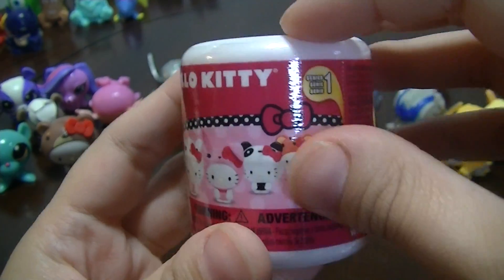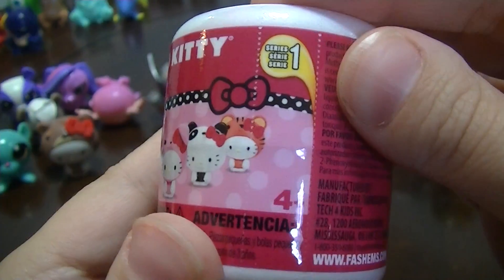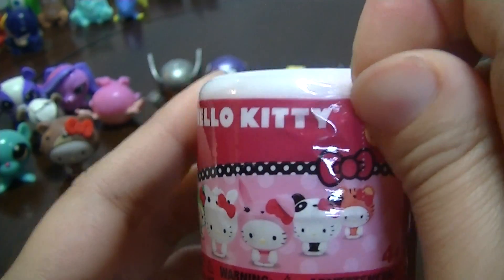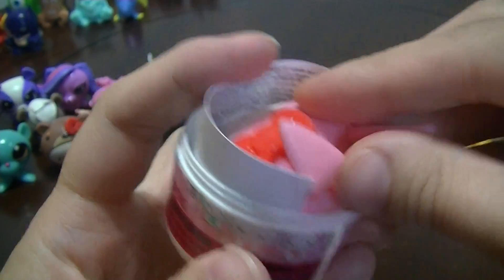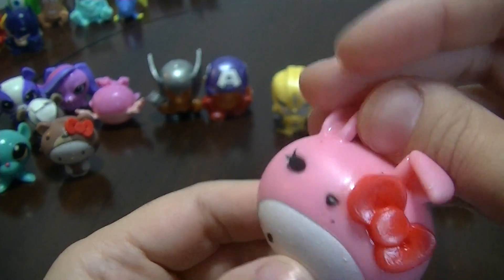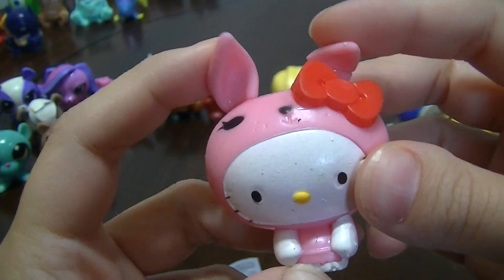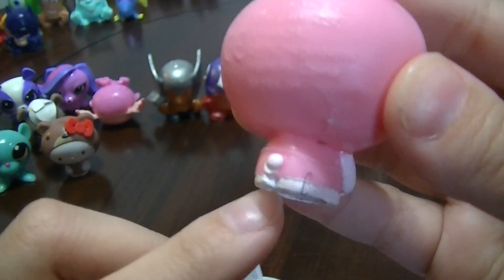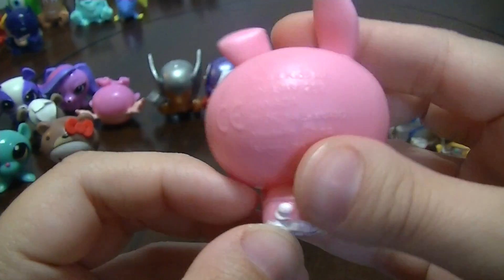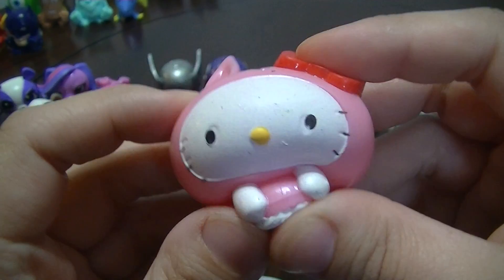Now for our last Mashem of this Mashem Monday — it's the Hello Kitty Fashem Series 1. We'll see who we get. Aww, we got the little bunny! Look at it, it's so cute! Little bunny! It has a little tail. These are so adorable.